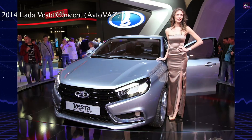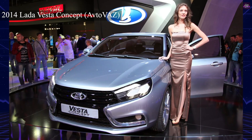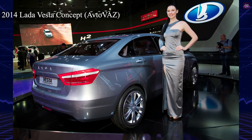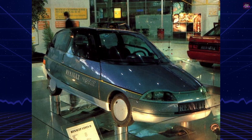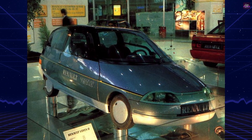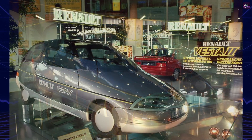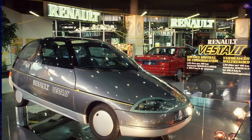The name Vesta resurfaced decades later, in 2014, when Avtovaz — then part of the Renault-Nissan alliance — launched the Lada Vesta, though without a direct link to the French prototype. The Renault Vesta II remains one of the most striking examples of 1980s experimental engineering: a car that proved ultra-low fuel consumption was achievable long before modern hybrids and electrics.